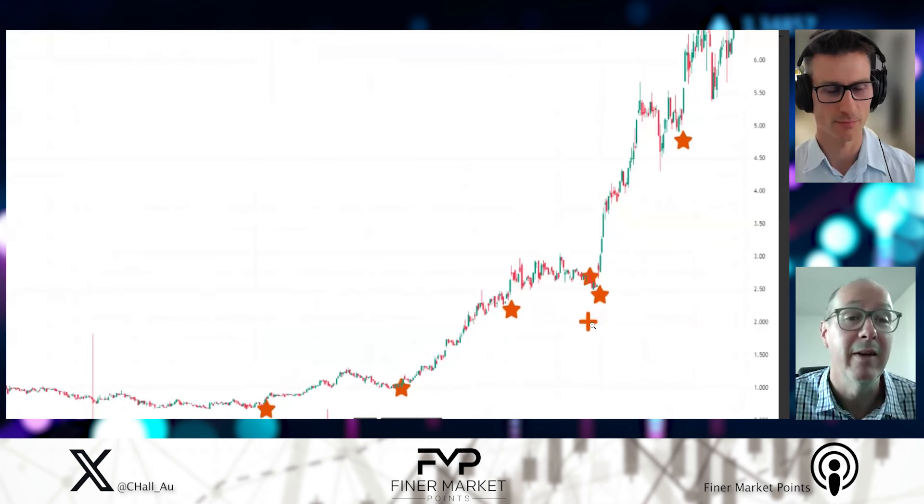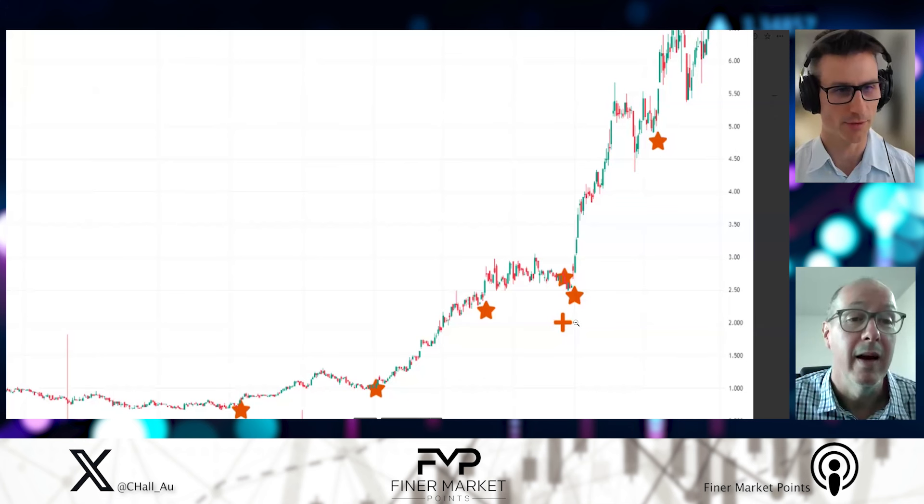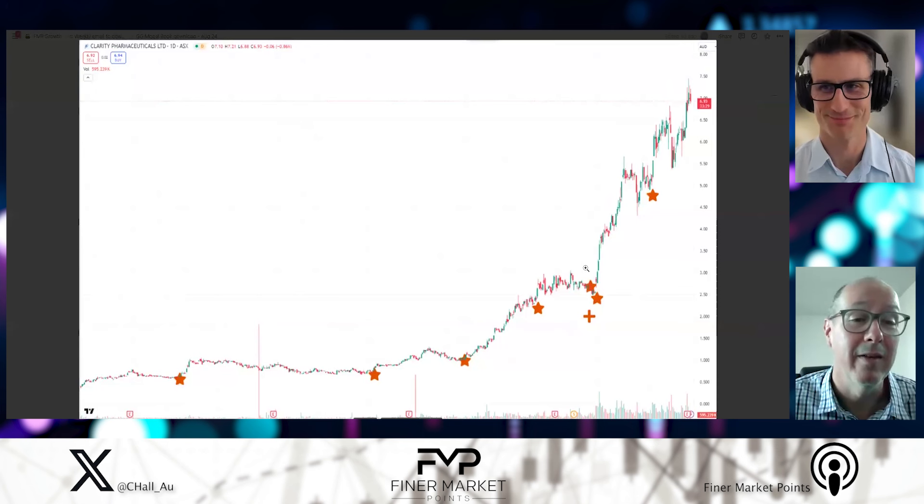We saw with CU6, and we all know DroneShield did exactly the same thing — after a bit of a run and then softened off, but it didn't stop them from firing up and going a lot higher. So just because we see a cap raise doesn't mean it's all over. The question is, what's the cap raise for? Is it for further growth, early development? If the cap raise is for the right type of things, then it can fuel more growth.